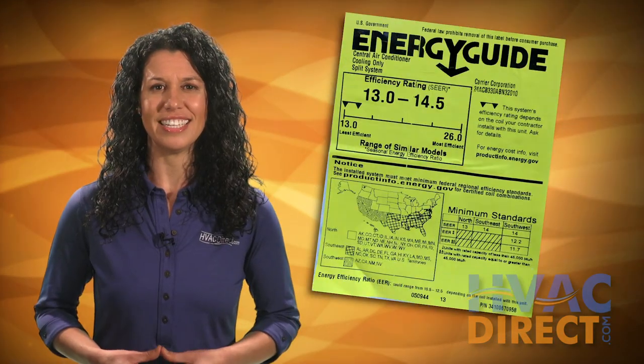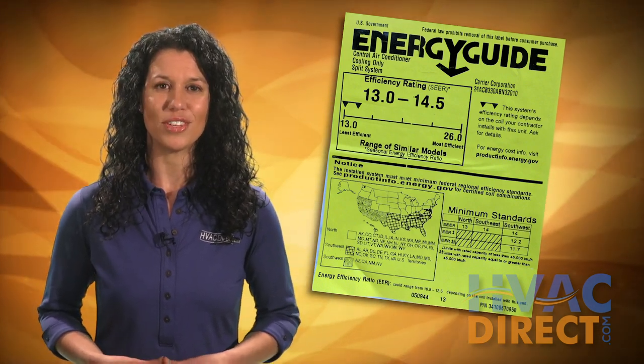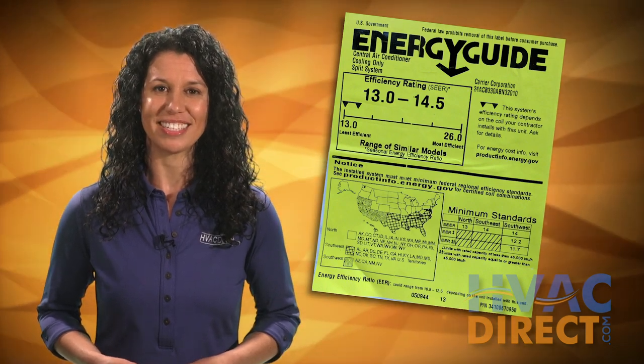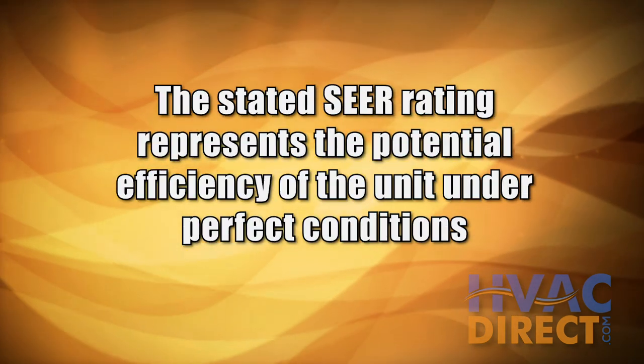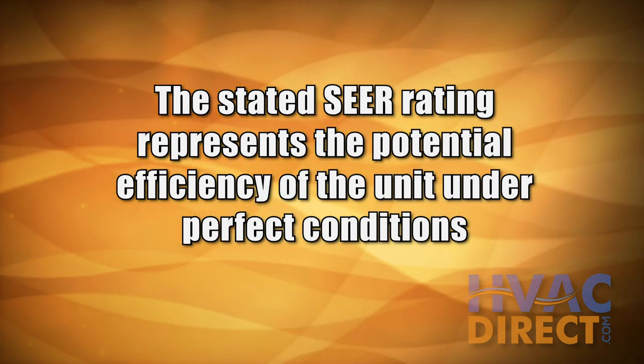While the stated SEER rating is an excellent starting point when considering a new air conditioner, there are individual variables which may affect the actual SEER rating experienced. The stated SEER rating represents the potential efficiency of the unit under perfect conditions.